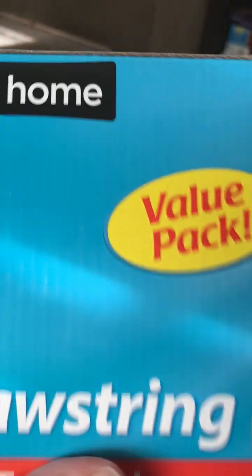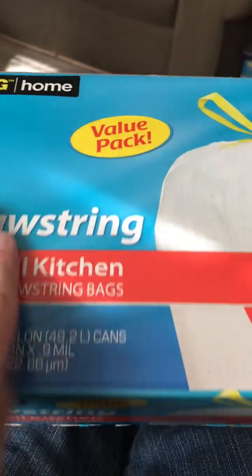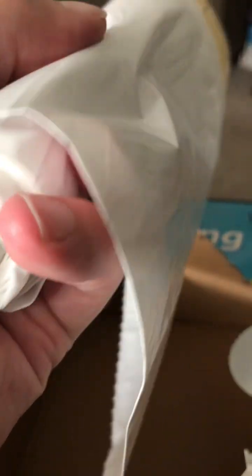But it's still the same brand, it's just a new name. I've been using these since October.